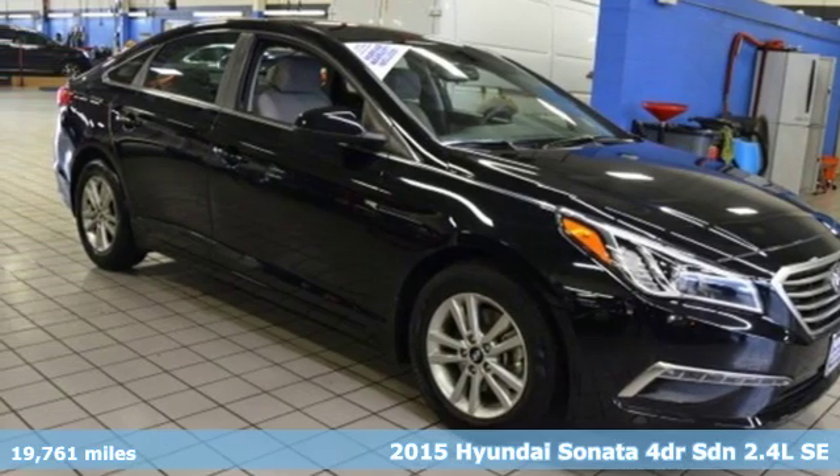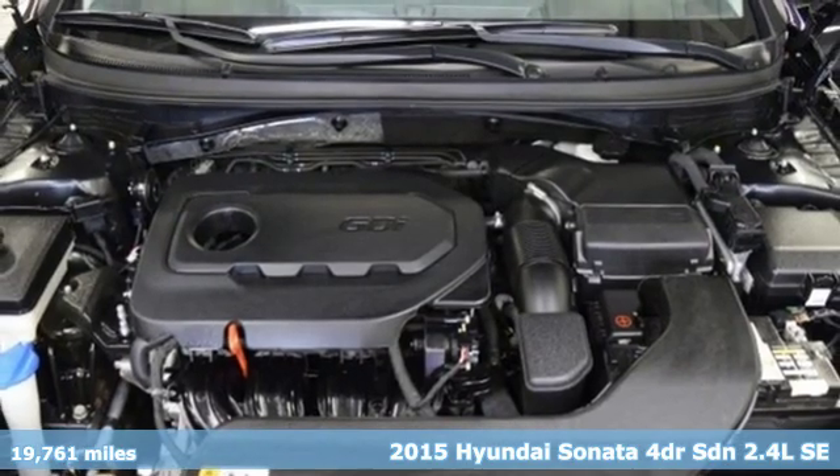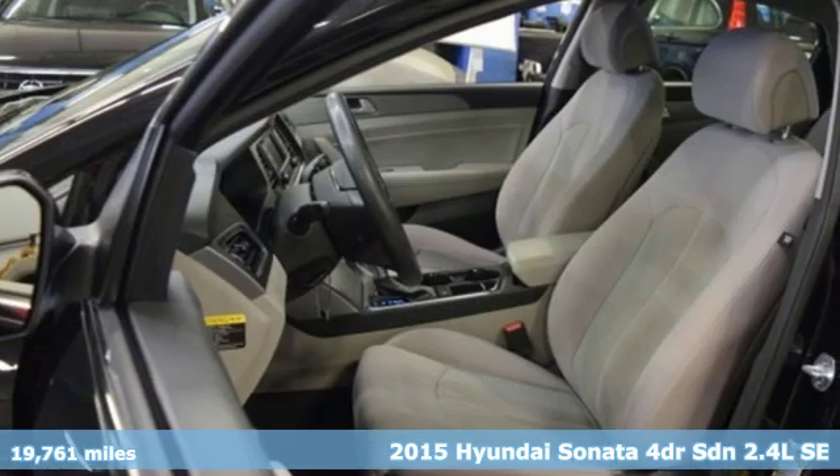Here's a 2015 Hyundai Sonata. Live comfortably within your means and very comfortably in this beautifully designed Sonata.